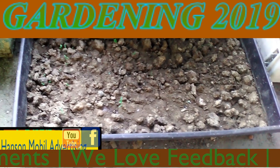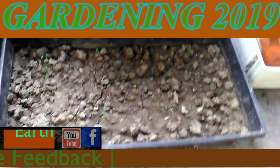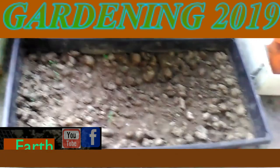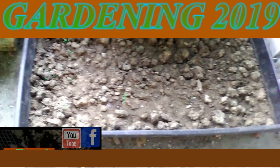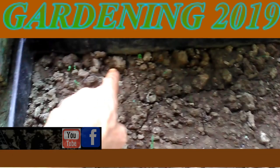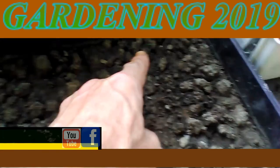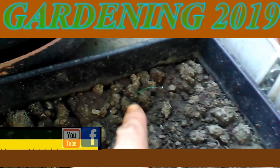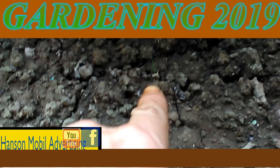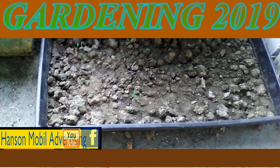It's August the 10th, 2019 in Southern Illinois, Zone 6. This is an update on the thyme — and also the chia — that I hardened the soil for and brought outside. I'm getting some growth coming up in here. I'm not quite sure what it is but hopefully it's some of the seeds that I put in here. I've also got some other stuff showing.